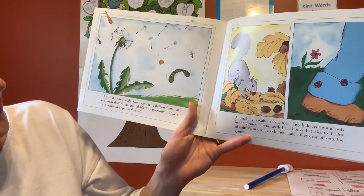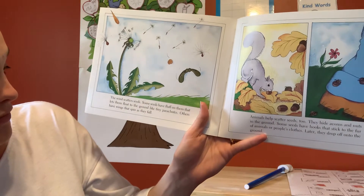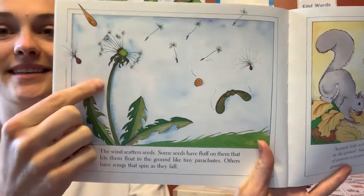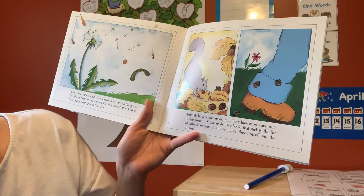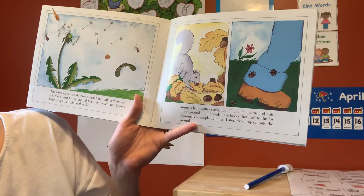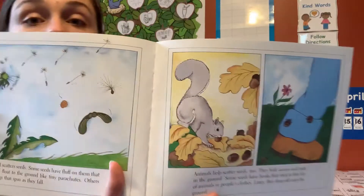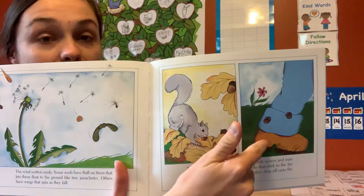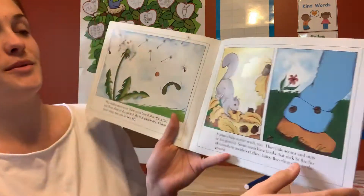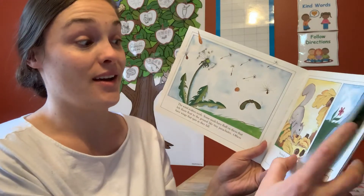The wind scatters seeds too. Some seeds have fluff on them that lets them float to the ground like tiny parachutes. Others have wings that spin and fall — like dandelion seeds. Animals help scatter seeds too. They hide acorns and nuts in the ground. Some seeds have hooks and stick on the fur of animals or people's clothing, then drop off into the ground later. A lot of squirrels bury their acorns, and if they forget about them, they grow into oak trees.